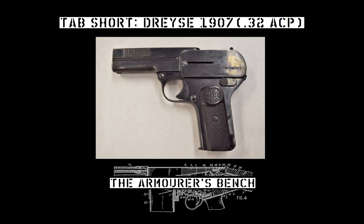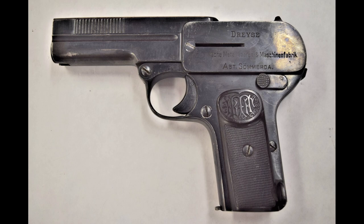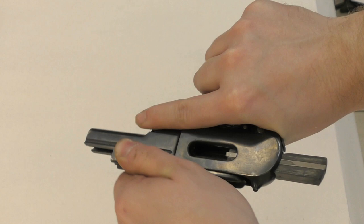Hi guys, in this tab short we're going to take a brief look at the Dreyse 1907 pocket pistol. Designed by Louis Smeiser, the 1907 was manufactured by RM&M, which later became Rheinmetall, under the Dreyse brand name. The 1907 is a 32 ACP or 7.65 Browning blowback pistol, which feeds from a 7-round single stack magazine. Manufactured between 1908 and 1918, an estimated 250,000 were produced.